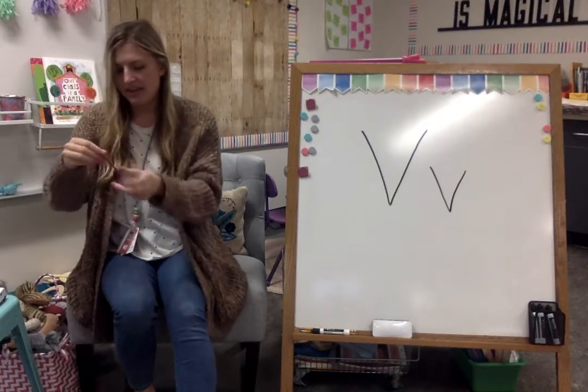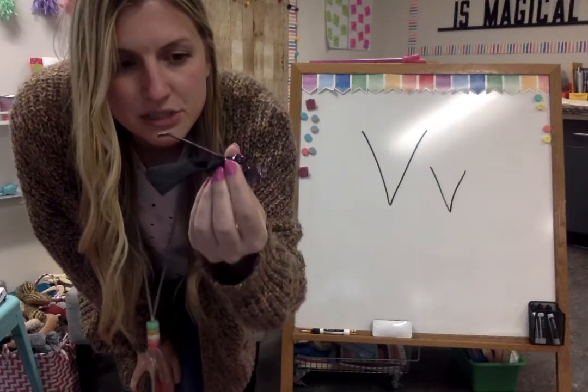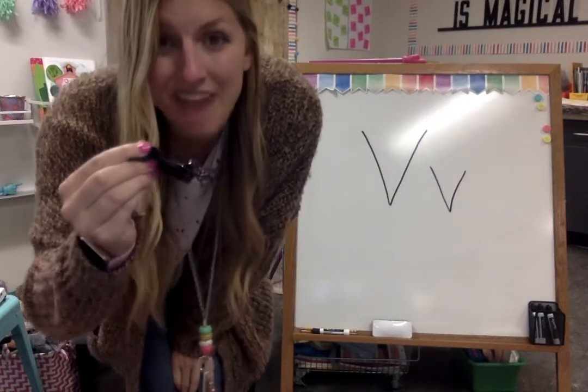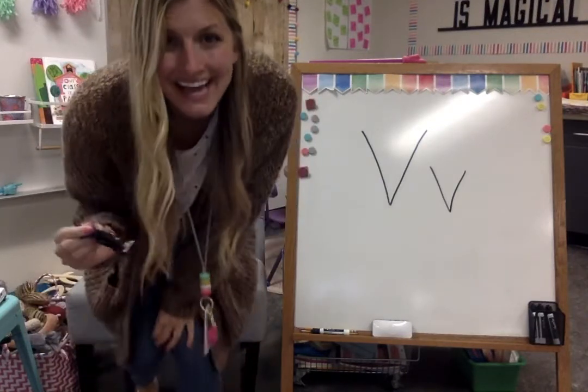Here's something that I use when I'm cleaning. I might use it on my floor to pick up some dirt. Do you know what this is called? It goes back and forth. This is a vacuum. Vacuum starts with V. Say vacuum. Good job!